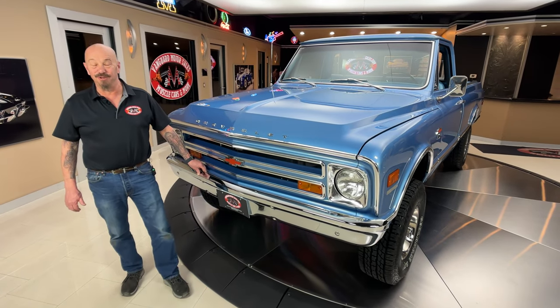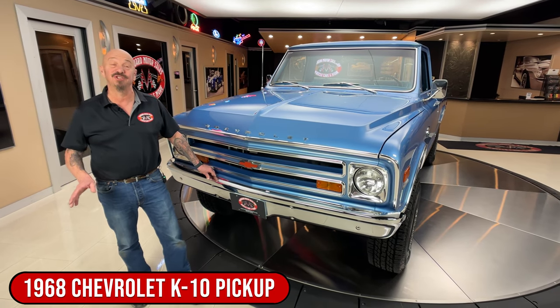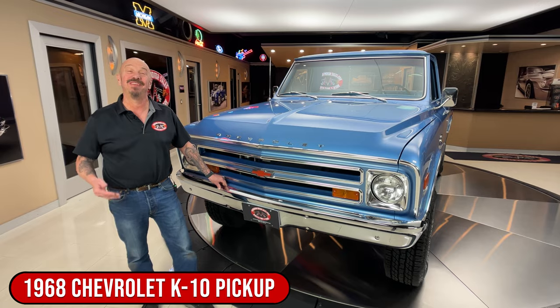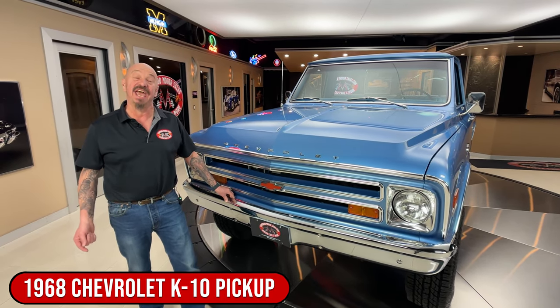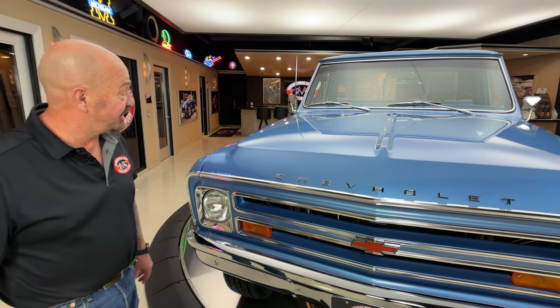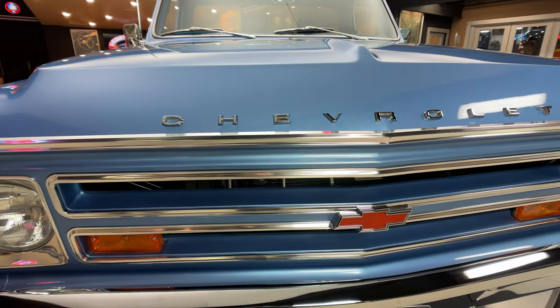Hey guys, it's Greg of Vanguard Motor Sales. I got another one for you today. This thing is super rare. This is a real K truck - she's four-wheel drive, 1968, and under the hood we got a six-liter LS truck motor hooked up to a 4L80. You want to talk about beautiful - this thing's been on the rotisserie. It's absolutely gorgeous.